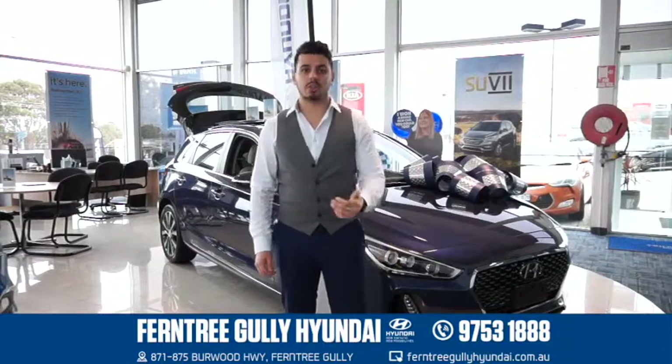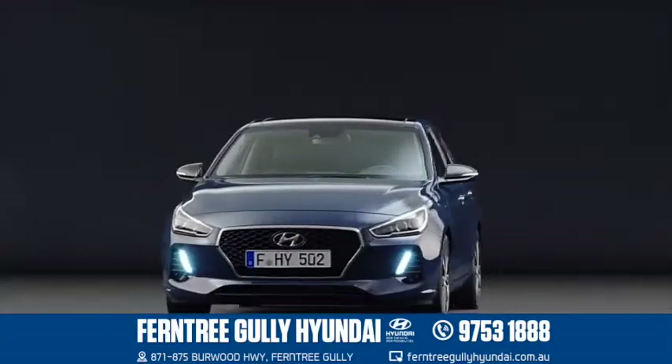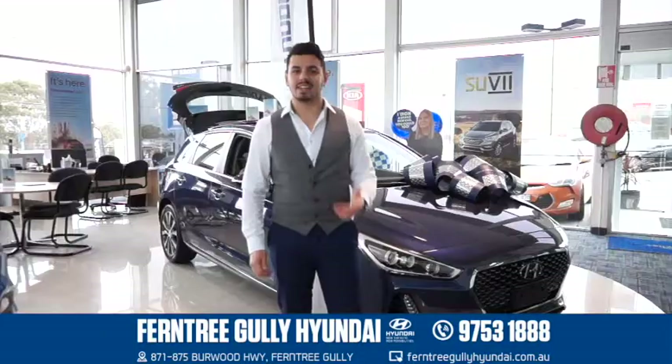I'm here at Furniture Gallery Hyundai checking out the reinvented i30. The i30 has been awarded Australia's best car six times and it's not hard to see why. Let's take a look.